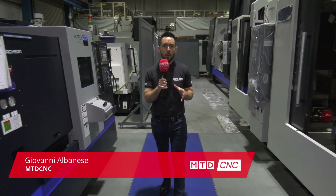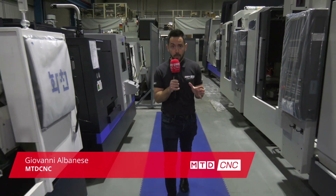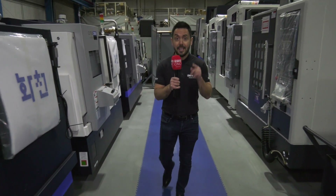MTD CNC have traveled to the home of Ward High Tech in Sheffield for an unmissable special offer. If you order an in-stock machine before the end of March, you don't need to pay for it until December. Yes, December.